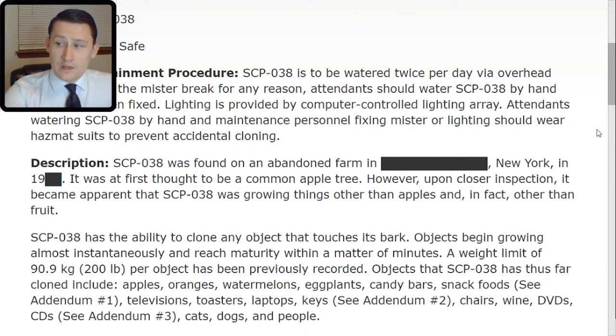Objects that SCP-038 has thus far cloned include: apples, oranges, watermelons, eggplants, candy bars, snack foods (see Addendum 1), televisions, toasters, laptops, keys (see Addendum 2), chairs, wine, DVDs, CDs (see Addendum 3), cats, dogs, and people.